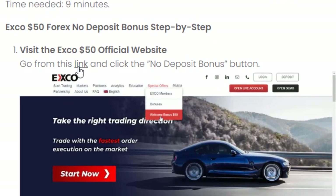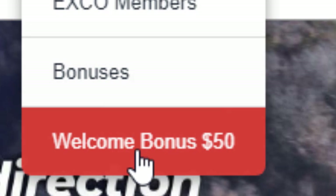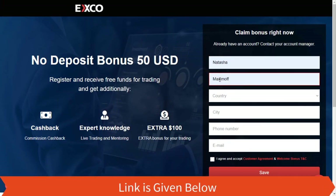Step one: Visit the XCov $50 no deposit bonus official website. Go from the link and click the no deposit bonus button. Step two: Register an account using your correct personal details.